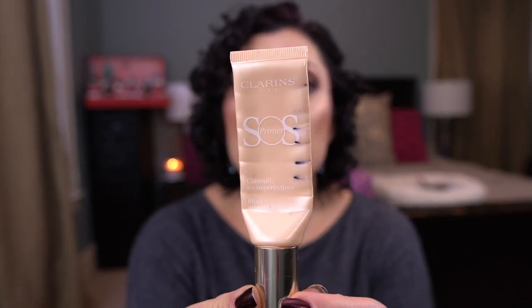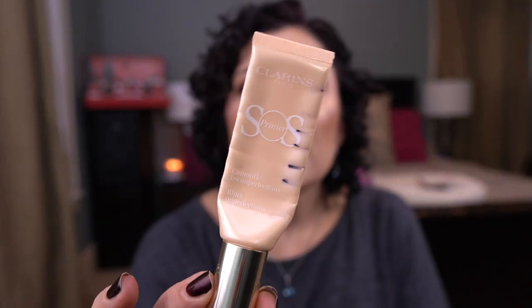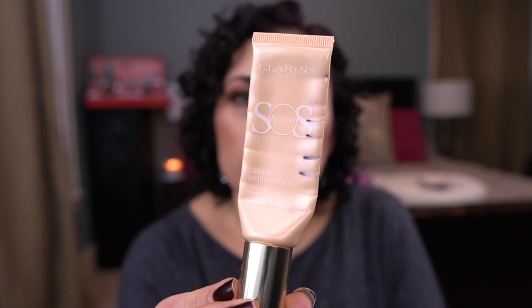From Clarins I have the SOS Primer in shade 02 Peach. It was in my 21-in-21 project or A to Z — I can't remember. I finished it and I really did like this primer. It wasn't drying, it had a nice tint to it that kind of covered some imperfections. I don't know that it's a holy grail but I did enjoy it, so I may repurchase it. I have some other primers I need to get through, but this was nice.